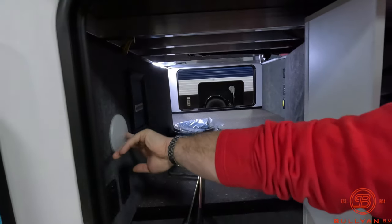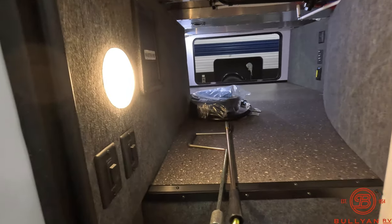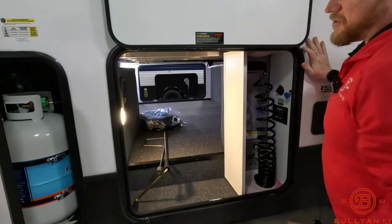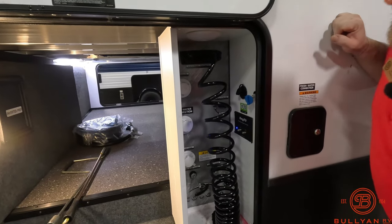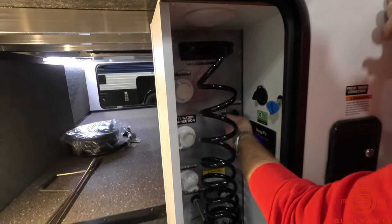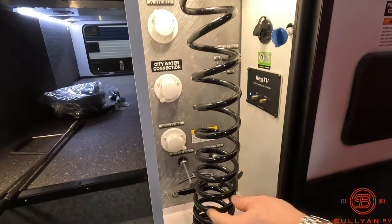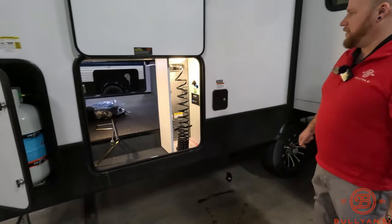There's a push-puck light on this side with your extenders for the front legs, and over there you have a really nice LED bar that gives you a ton of light throughout the pass-through storage. Your water station is all inside here — city water connection, winterization, easy flip of the switch. Your pool tanks are in here, hot and cold water, another nice light in there as well — really nice water situation.